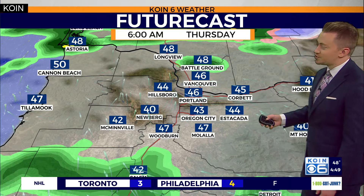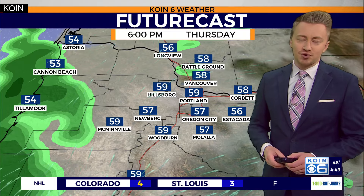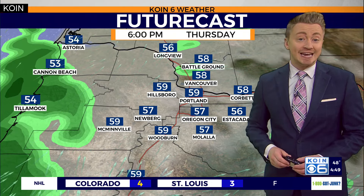So long are the days of the sixties and seventies, at least for the short term, as we expect to pick up on maybe a light raindrop or two as we work our way through the rest of the afternoon and evening hours today.